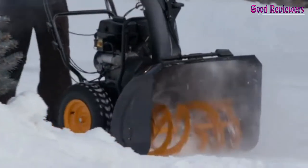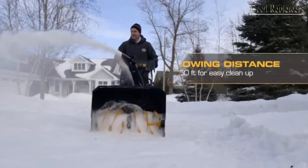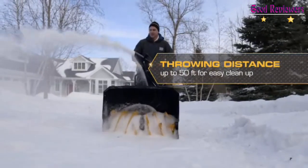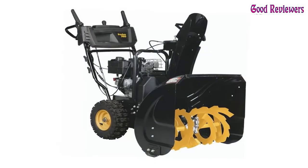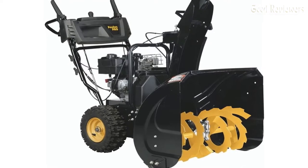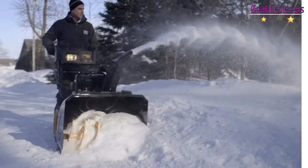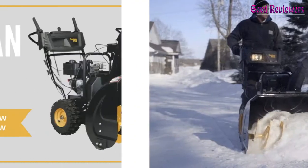Whether you have a large or small area to clear, there's a Poulan Pro snow thrower for you. The Poulan and Poulan Pro lines of equipment are backed by a long heritage of innovation that began in 1944. This history is reflected in their line of powerful riding mowers, lawnmowers, tillers, trimmers, blowers, snow throwers, and chainsaws.